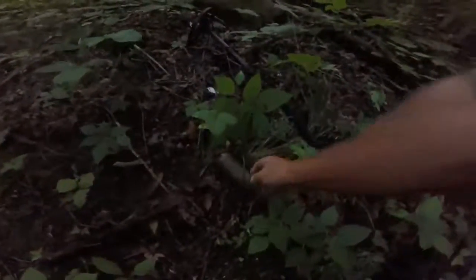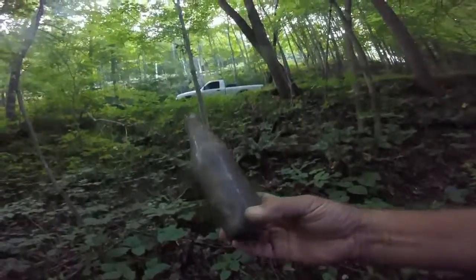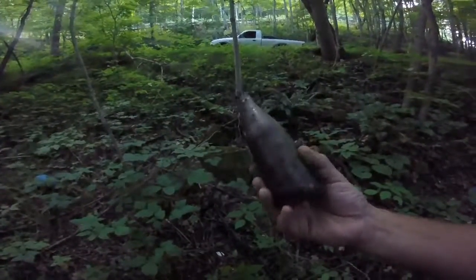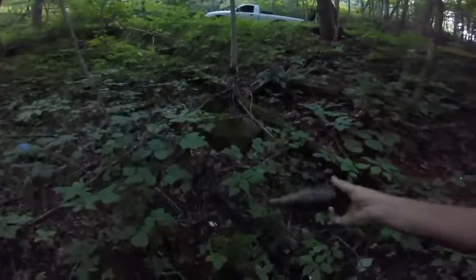We might not find anything metal detecting, but I don't know what we've got here — it's a complete bottle. Pepsi. Embossed. Nice. A lot of dirt in it. I think we'll carry that out — it'd look good on that new shelf I've got.